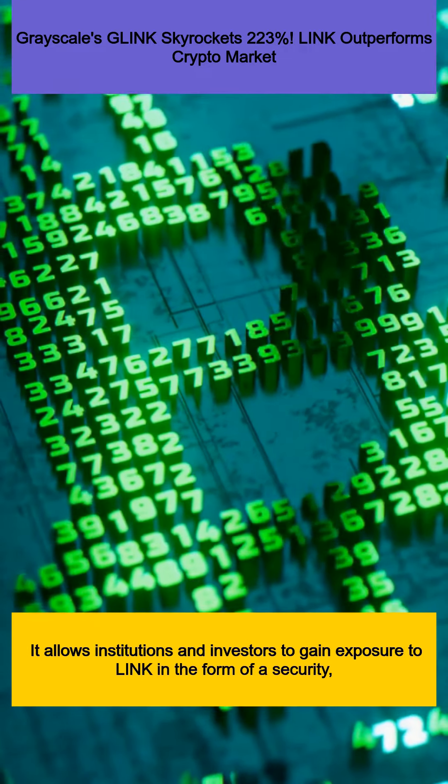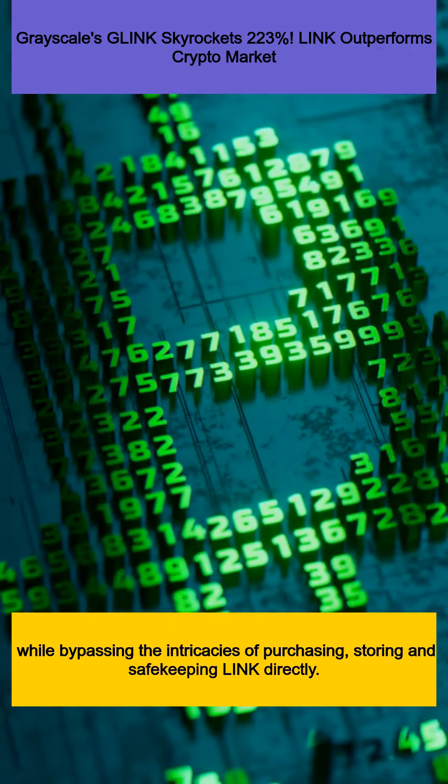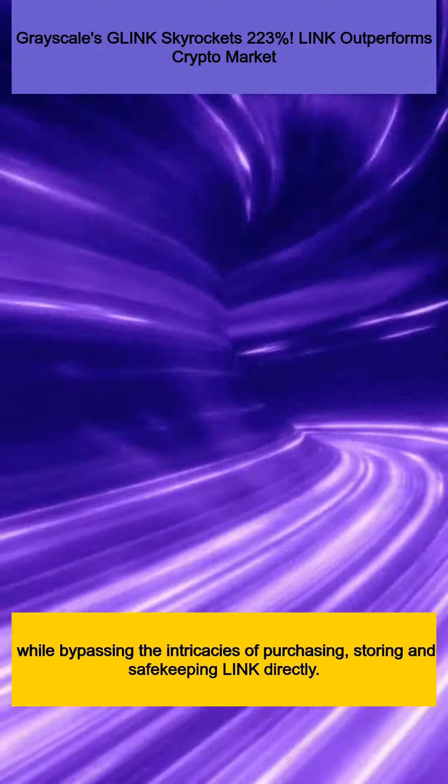It allows institutions and investors to gain exposure to LINK in the form of a security, while bypassing the intricacies of purchasing, storing, and safekeeping LINK directly.